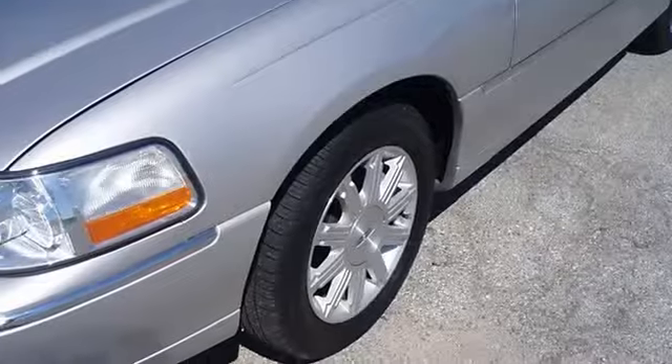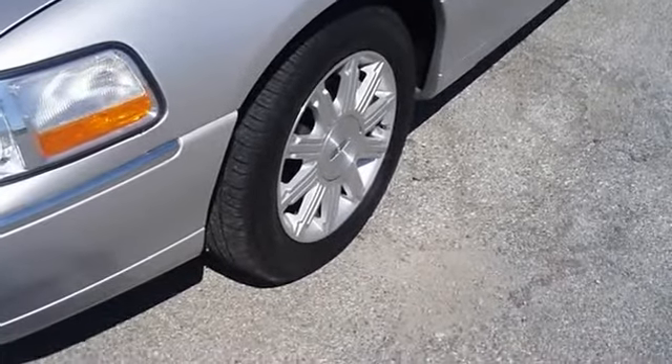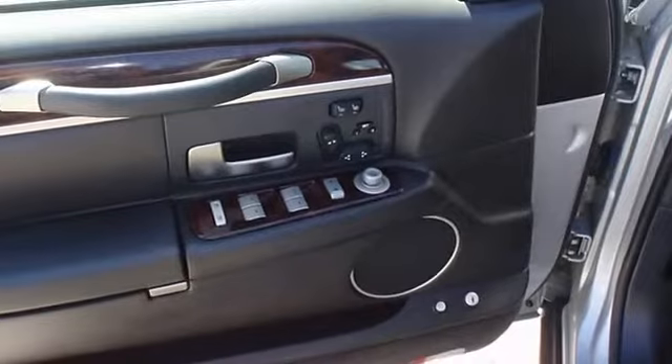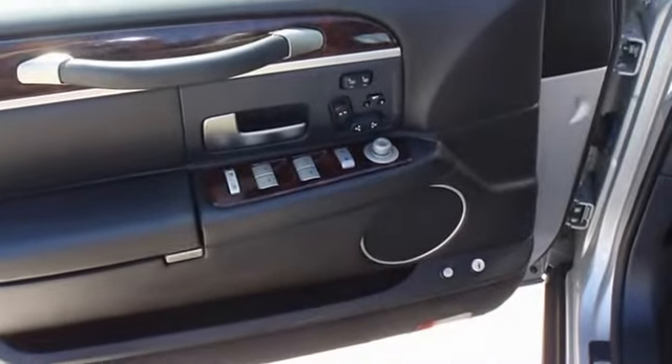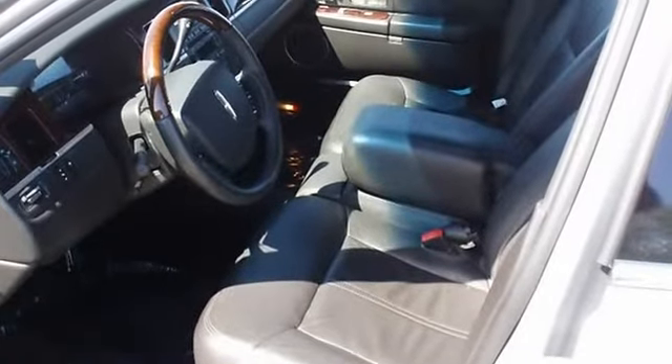And so much more. Lincoln certified pre-owned makes this vehicle better than new. Almost new tires. The paint has a showroom shine. With just 22,071 miles, this car is barely broken in. 100% auto-check guaranteed. Very clean interior. All electronic components in working condition.